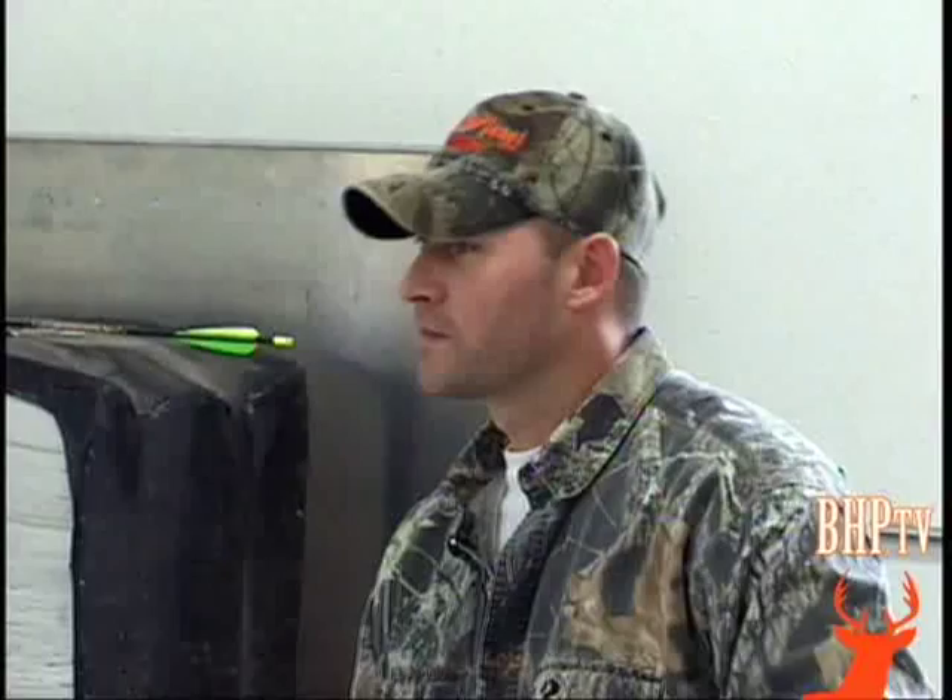I'm Sean Meisner from bowhunterplanet.com. We're here at CP Oneida with Claude Paulington. We're going to ask him a few questions about the business and their new products coming out.